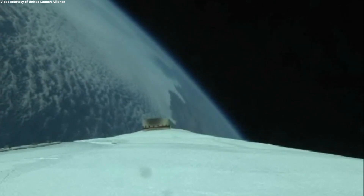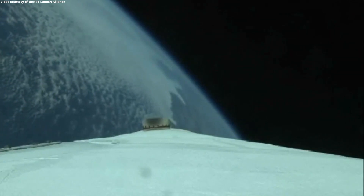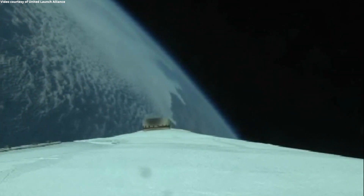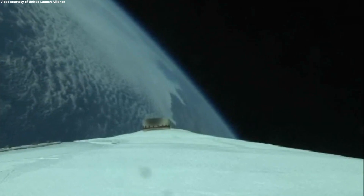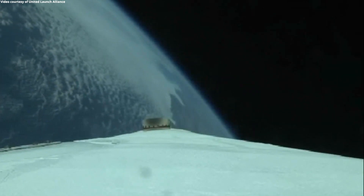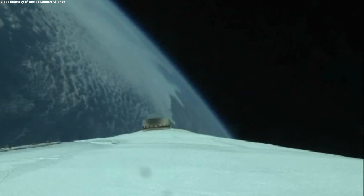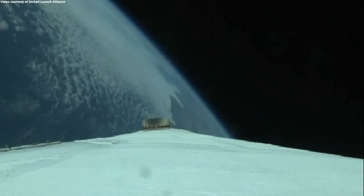The upper stage lock system has begun the boost phase chill-down sequence to begin thermal conditioning of the RL-10 engine. One minute remaining in the booster phase of flight. The upper stage fuel system has now begun the boost phase chill-down sequence.